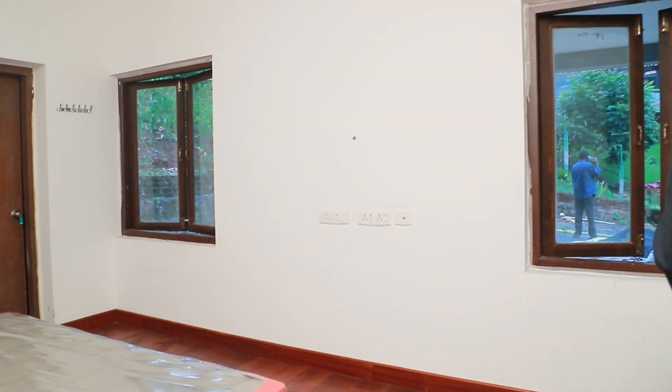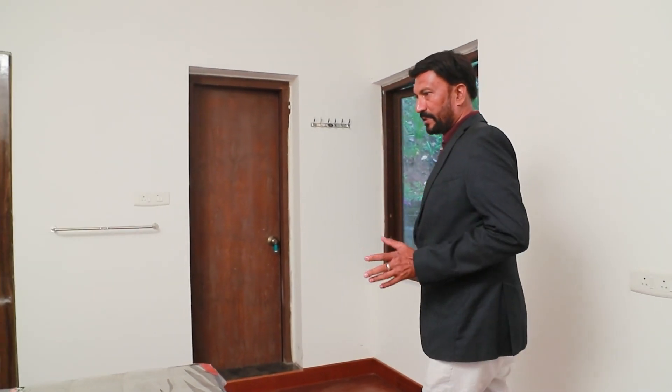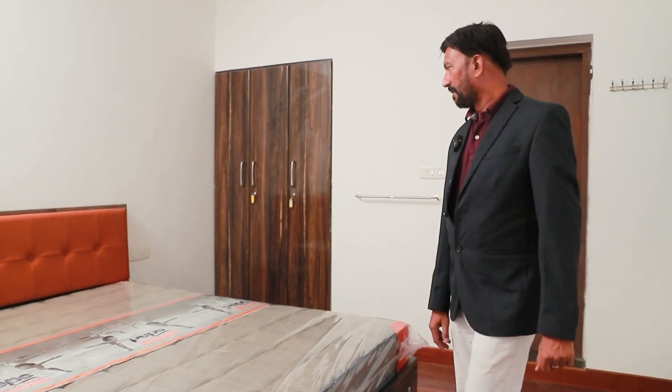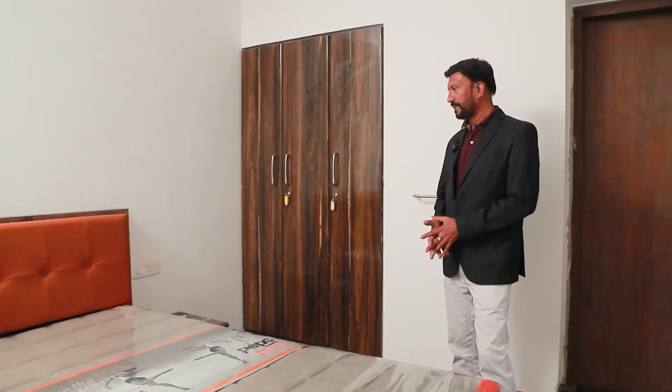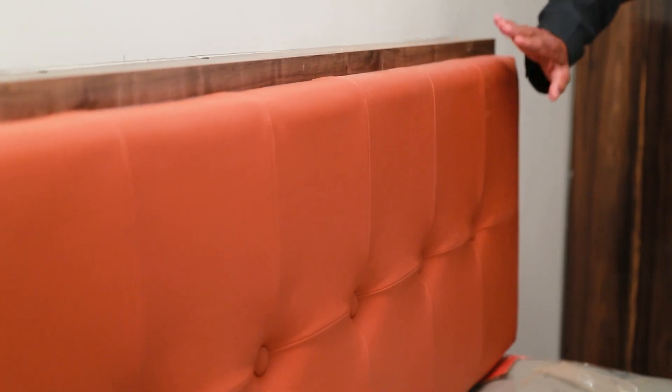Welcome to the cottage. This is bedroom number one, where we have furnished all the cots, wardrobes, and dressing table with side tables and a mattress — all manufactured in our factory. This is a leather finish. This is the latest trend. This is the cushion on the cot panel.